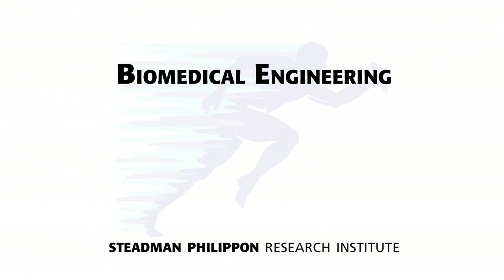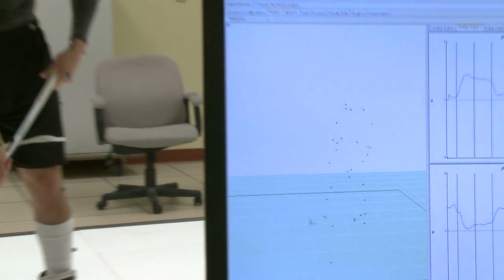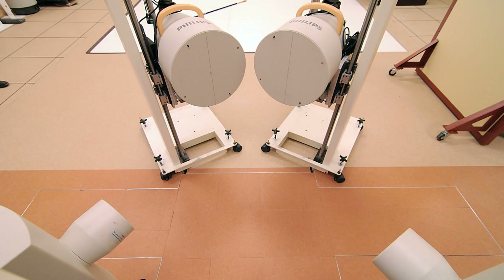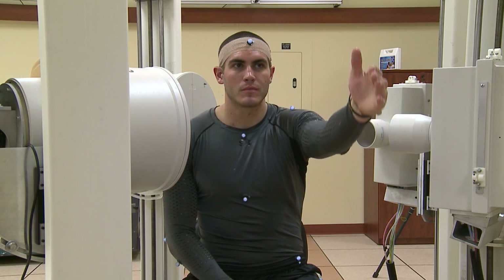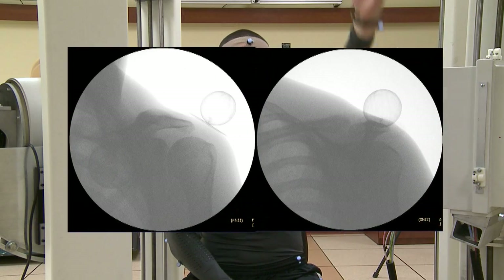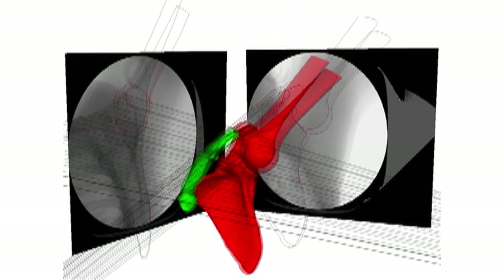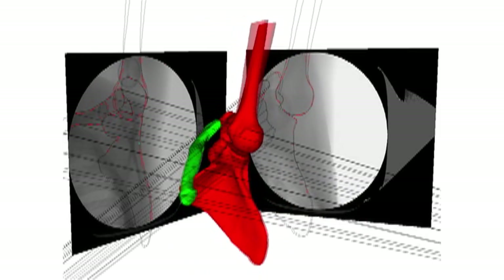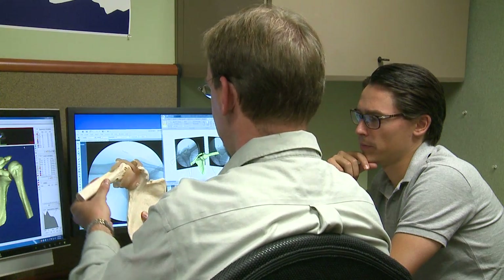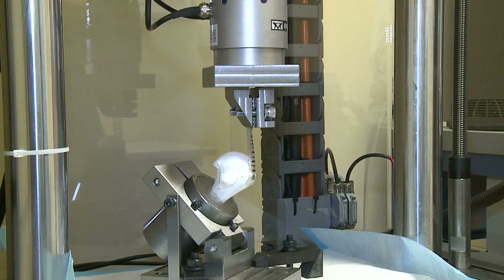Our biomedical engineering department studies how our bodies move with an array of high-speed motion capture cameras. Sensors in the floor detect ground reaction forces. We use dual-plane fluoroscopy, which allows us to study motion in a live subject at the finest level of detail currently available. Two sets of radiographic movies are coordinated with CT scan data to create a virtual 3D model of actual joint motion with sub-millimeter accuracy. We study this model with engineering software to learn about how the human body moves with a degree of precision found almost nowhere else in the world.